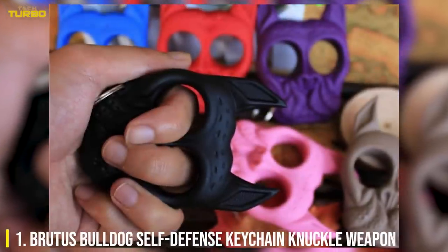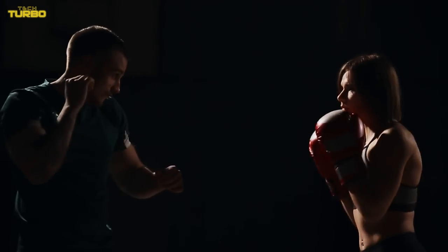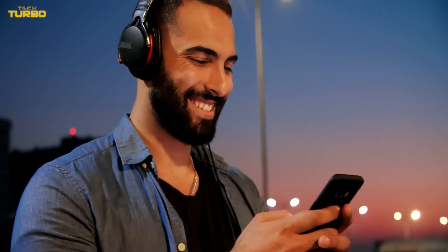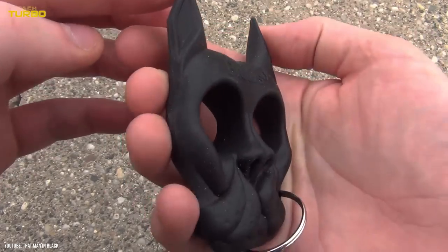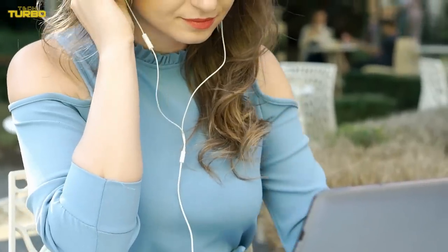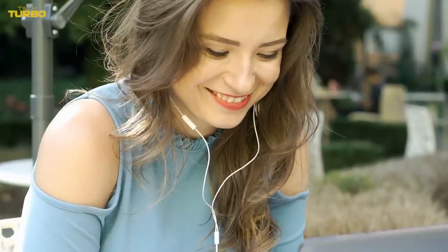Number 1: Brutus Bulldog Self-Defense Keychain Knuckle Weapon. The goal is to make self-defense accessible while not worrying yourself sick about what could happen. Set out for a warm-weather run or nighttime dog walk with only your music and keys, knowing if you tread in the wrong area, you'll be protected. Disguised as a bulldog keychain, the Brutus Bulldog Self-Defense Knuckle Weapon becomes a spiked accessory fitting around your knuckles. Made to strike an oncoming assailant and pierce the skin, the ABS-molded plastic is said to be unbreakable. Do let us know in the comments which one you would like to have for your self-defense, and please subscribe to TechTurbo. Thanks for watching!